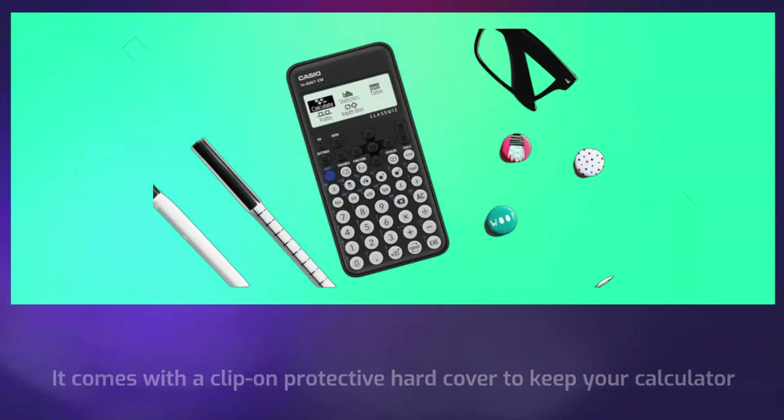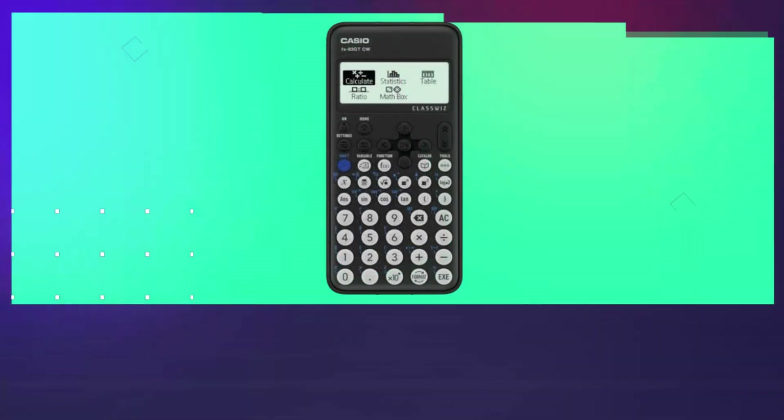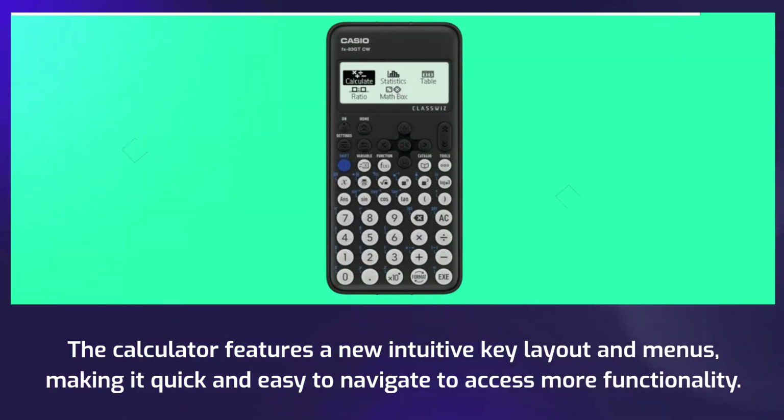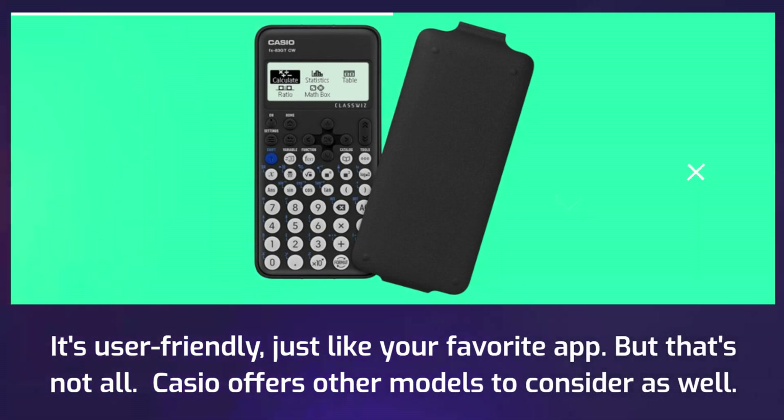It comes with a clip-on protective hardcover to keep your calculator safe and sound, making it perfect for students on the go. The calculator also features a new intuitive key layout and menus, making it quick and easy to navigate and access more functionality — it's user-friendly, just like your favorite app.